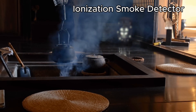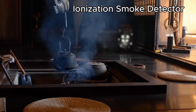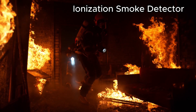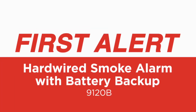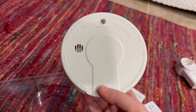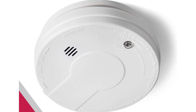Here's a stat for you: in tests, ionization detectors often respond 30 to 90 seconds faster than photoelectric ones in flaming fire situations. And when flames spread fast, those seconds could mean everything. The First Alert 9120B is a solid hardwired option that a lot of people rely on. If you prefer a simple battery-powered version, the Kidde 9050 is one of the most affordable and widely used ionization alarms out there.